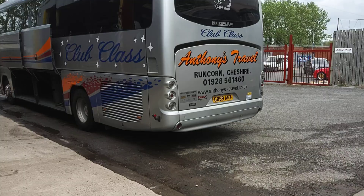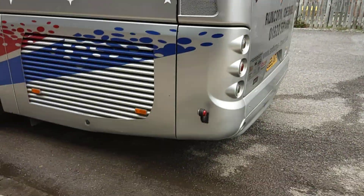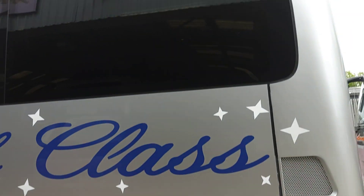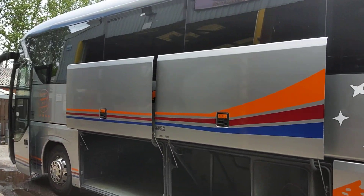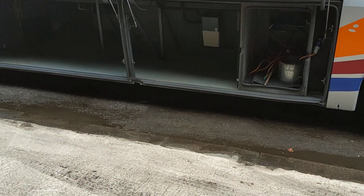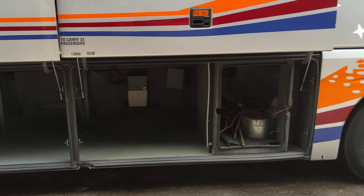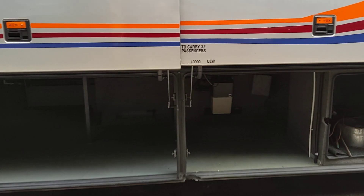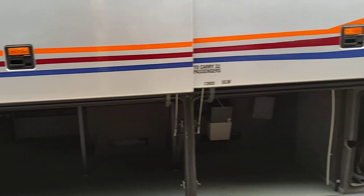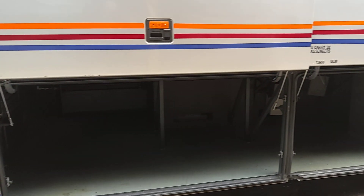Coming down the nearside, and again no bodywork issues — just a little bit of a blemish at the bottom of the radiator. We have parallel lift lockers and a decent amount of luggage space. Obviously being a 12 metre 2-axle, it's not as big as you could have, but big enough.